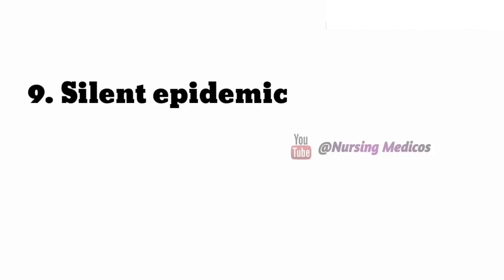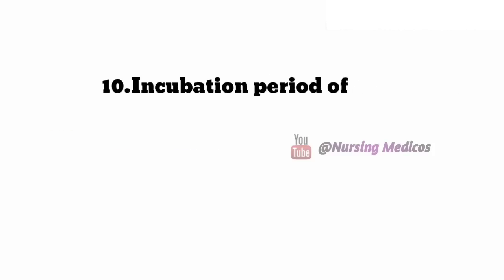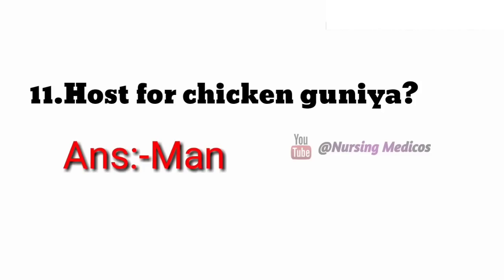Ninth one: the silent epidemic of the century — answer is Alzheimer's disease. Tenth one: incubation period of measles — answer is 10 days. Eleventh one: host of chikungunya — answer is men.